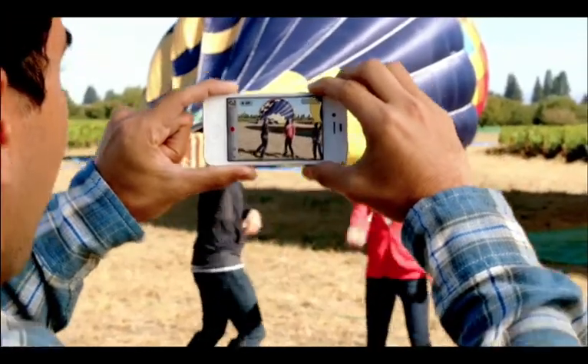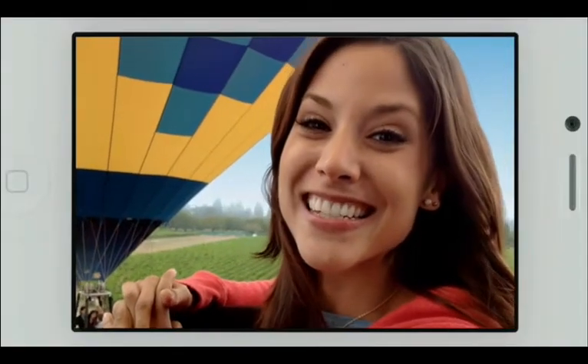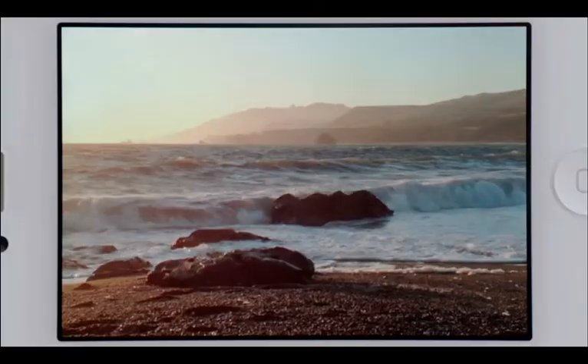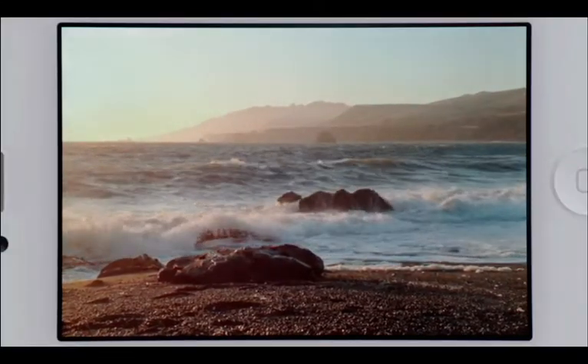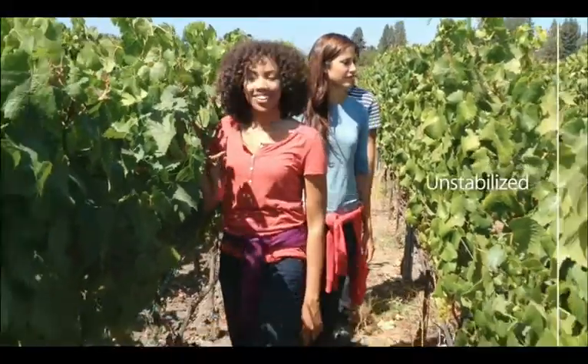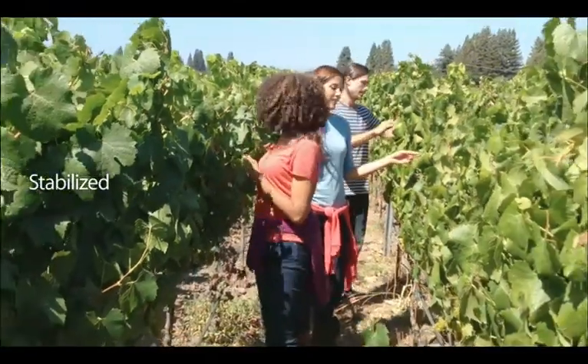So you get far sharper photos with more detail and more accurate color. When you see the quality of the photos you get from this camera, it's hard to believe they came from a mobile phone. We also know people love to shoot video on their iPhone, so we've made some big advancements here too. iPhone 4S records 1080p HD video at 30 frames per second. Plus, the gyro, along with the incredible new software, will stabilize your video as you shoot it, making your videos look a lot smoother.